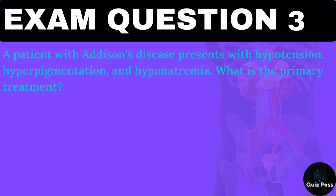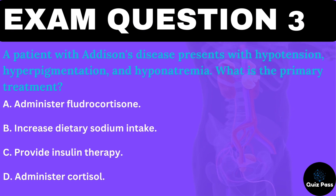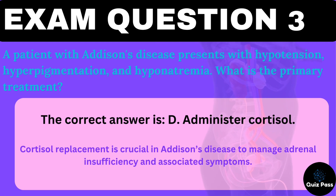A patient with Addison's disease presents with hypotension, hyperpigmentation, and hyponatremia. What is the primary treatment? A. Administer fludrocortisone. B. Increase dietary sodium intake. C. Provide insulin therapy. D. Administer cortisol. The correct answer is D — administer cortisol. Cortisol replacement is crucial in Addison's disease to manage adrenal insufficiency and associated symptoms.